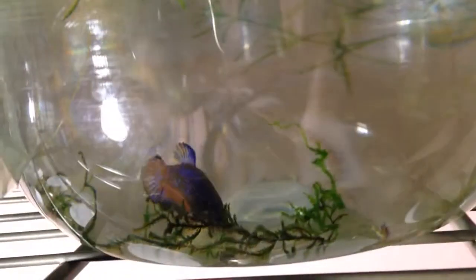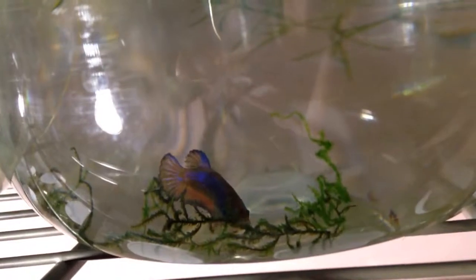This little guy has really blossomed. That one's really pretty too. I wonder if that orange is going to stay. Oh, and this one's kind of a cellophane with a hint of blue. Wow. I'm not sure what that guy's going to end up looking like.